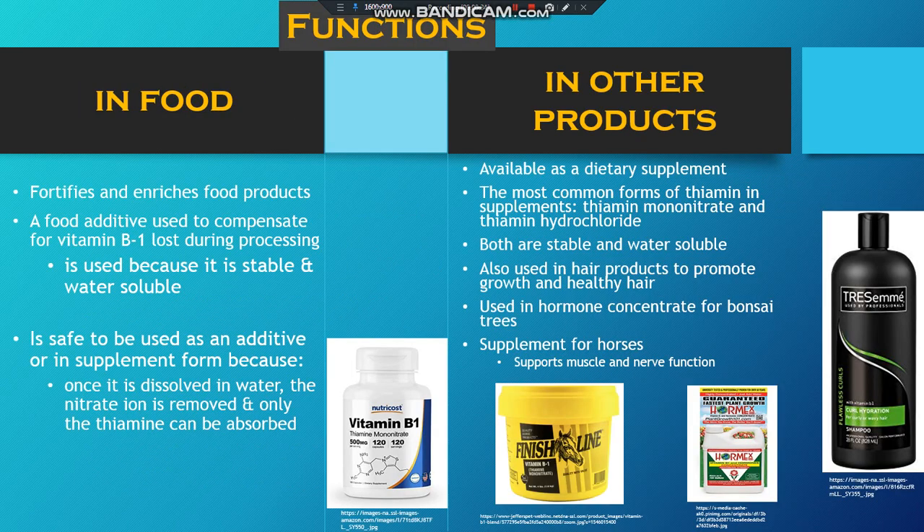Its function in food is that it fortifies and enriches the food. It is a food additive that compensates for B1 possibly lost in processing. It is safe for this since the nitrate ion is removed when dissolved in water.